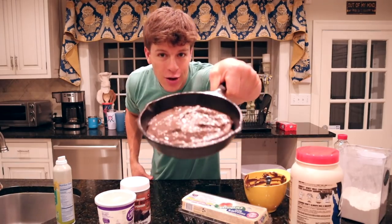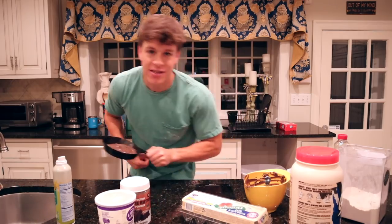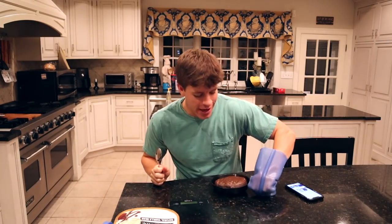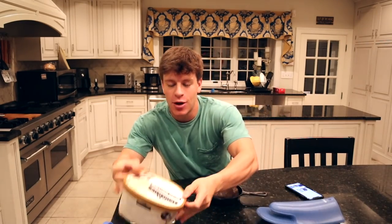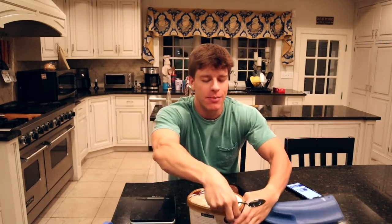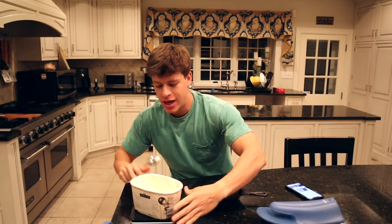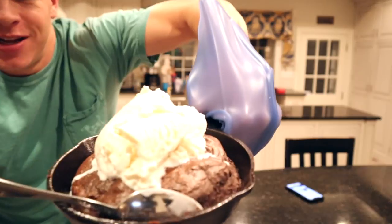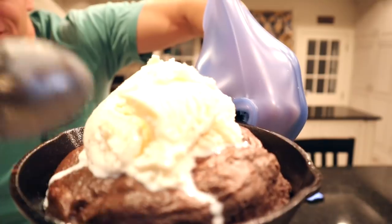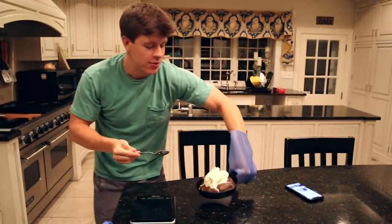There we go — we have our protein cookie skillet. Now we need to throw it in the air fryer: 275 for six minutes. Our protein cookie is now out of the air fryer. It is super hot. Last thing we've got to do is top it with some ice cream. We've got this homemade vanilla bean ice cream — you can use Halo Top if you want. I'm going to use one serving, which is 110 grams, so I'll weigh that out. There is our protein cookie with some vanilla ice cream.